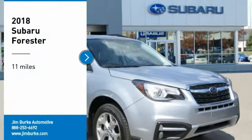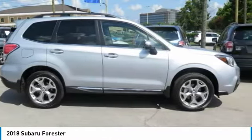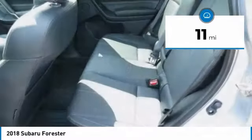Stop by and take a look at the 2018 Forester. The Subaru Forester is a sensible, practical, and affordable vehicle. It has an impressive comfortable ride and handles well. This vehicle has less than 100 miles.